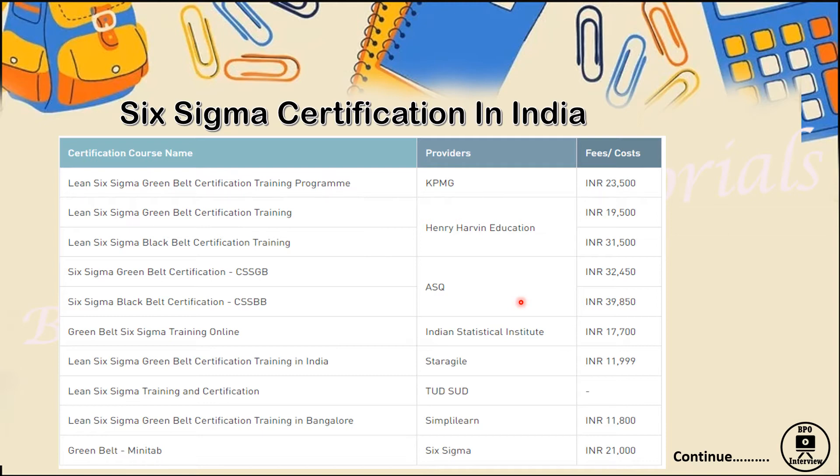Regarding offline versus online certification — KPMG, for example, provides five days of classroom training for Green Belt Six Sigma certification. After five days, a project is assigned to you, and based on that project plus an exam, you get certified. The team helps you with concepts throughout. For ASQ, since the standard is at a higher level, I'd suggest offline classroom training rather than online, so you can ask doubts in real time.